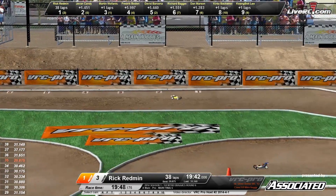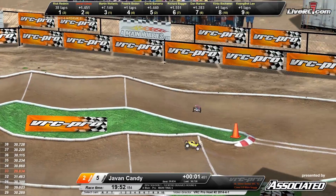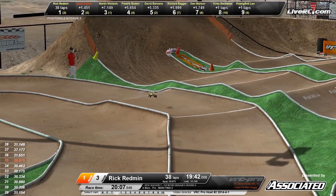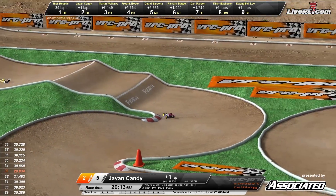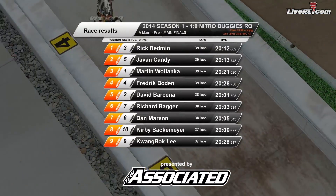Rick Redman making a mistake there as the race winds down. Javon Candy trying to close that gap on him, getting a little bit loose, up and over the triple. Rick Redman, ladies and gentlemen, is going to take the win! Javon Candy in the number two spot. Up and over the triple — Rick Redman taking the win. Javon Candy comes in that number two spot. Martin Wilenka, Bowden, Barsina, Bagger, Marson, Backmire, and Quangbock Lee rounding out the results.